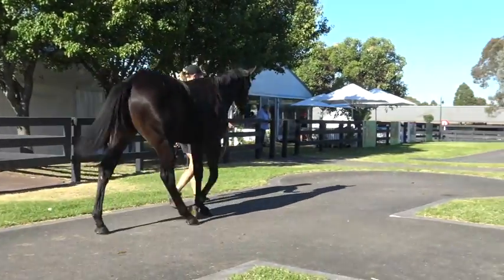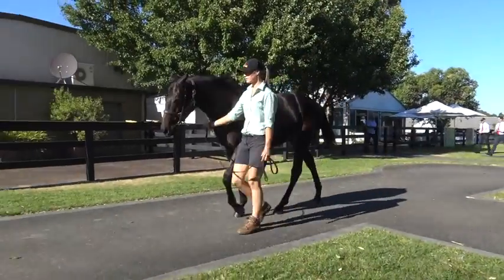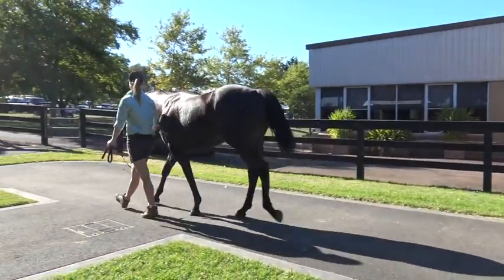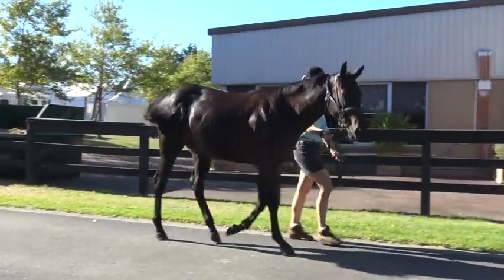We saw this filly at Lauriston probably a couple of weeks before Melbourne Premier, and immediately I saw it I thought, well, this is one of the best walking fillies you'll find. These Lonhro fillies, there's not a lot of them around. It actually reminds me a bit of Heatherly.